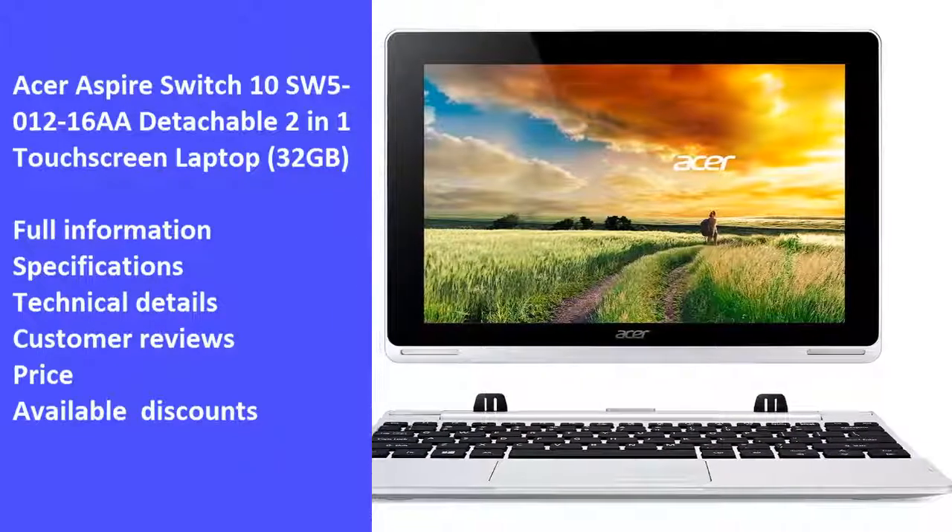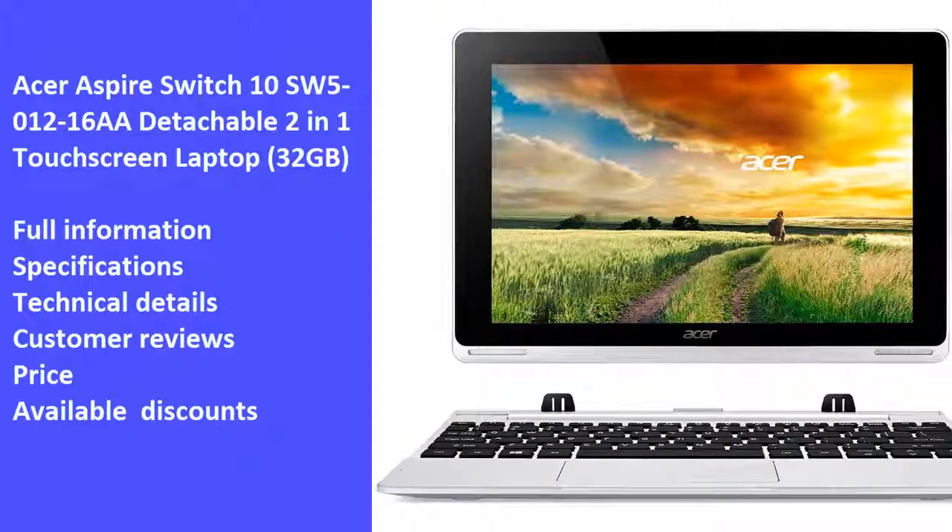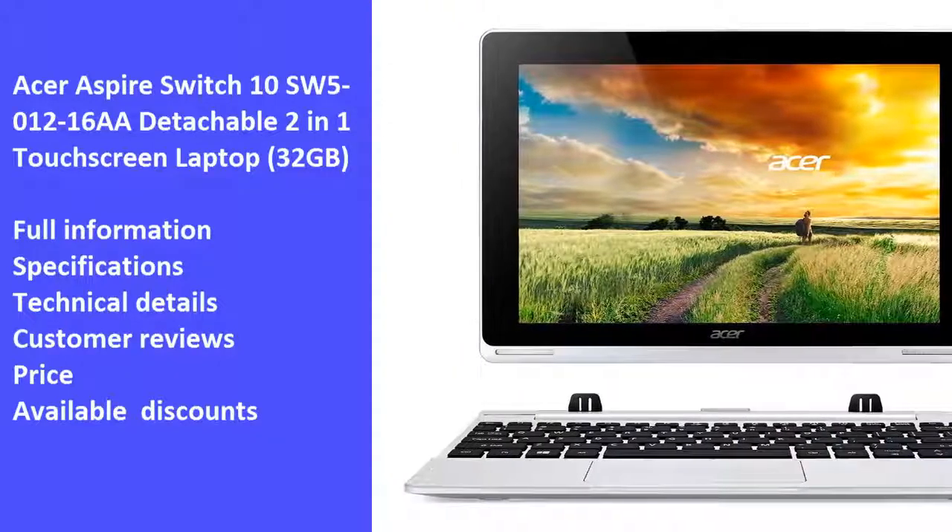We will review the laptop's full information, specifications, technical details, customer reviews, price, and latest available discounts.